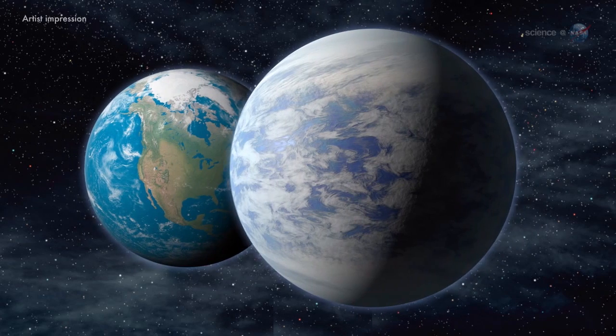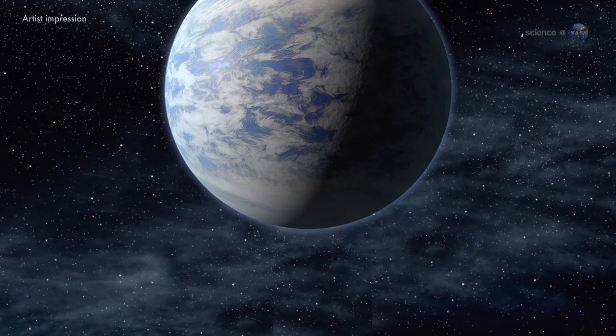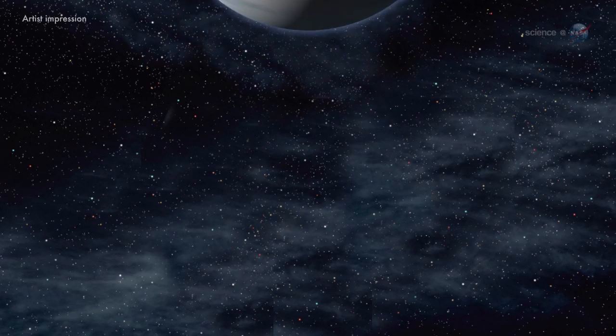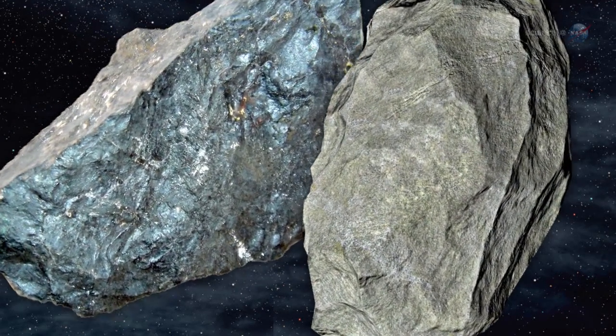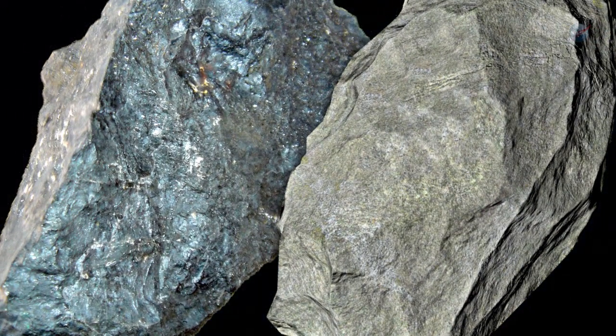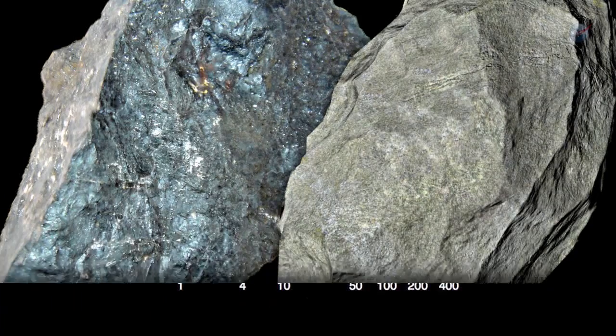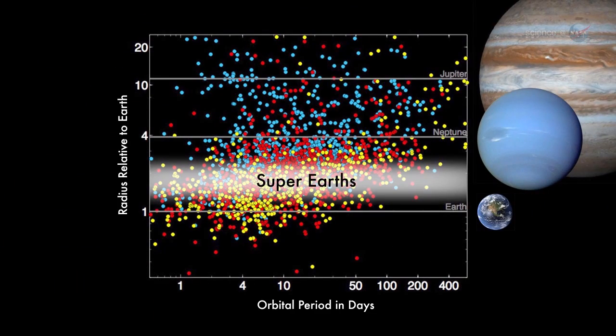Previous measurements by the Keck Observatory in Hawaii had put Kepler-93b's mass at about 3.8 times that of Earth. The density of Kepler-93b, derived from its mass and newly obtained radius, suggests the planet is very likely made of iron and rock, like Earth itself. Although super-Earths are common in the galaxy, none exist in our solar system, which makes them tricky to study.